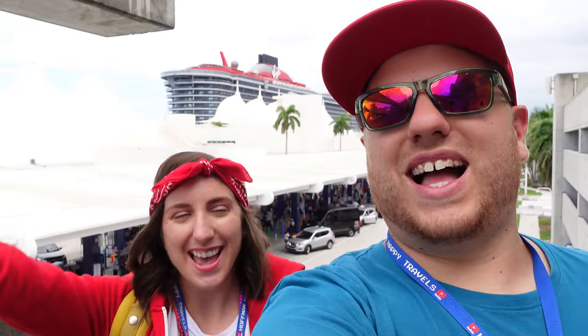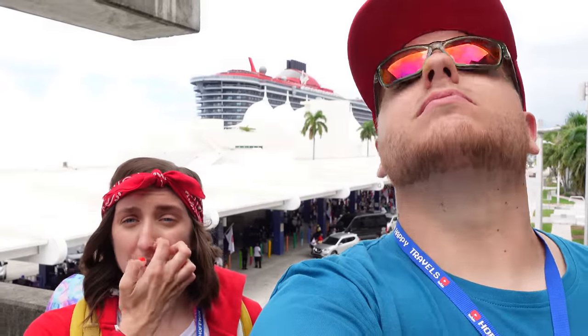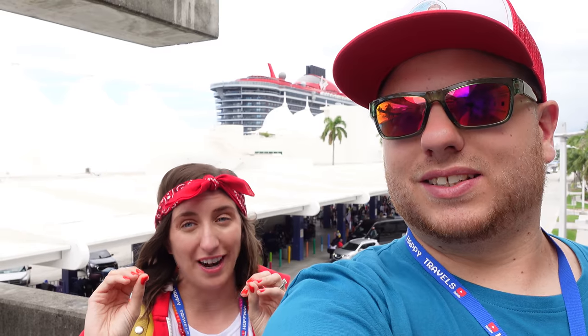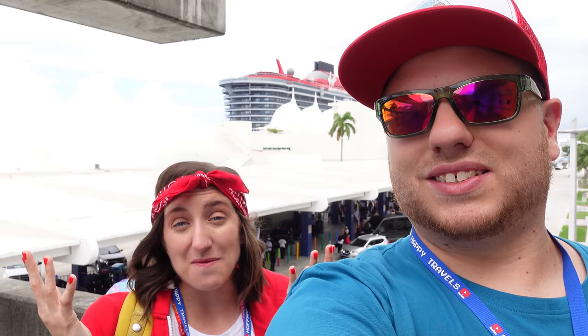Welcome to Port Miami, Florida! Behind us waits the Scarlet Lady, Virgin Voyages' first ever ship, and we are boarding her today for five nights sailing on the horizon. We're quite accustomed to the Scarlet Lady already — we came for the preview event where we did a ship tour — but now I'm really excited to get an idea of what the whole experience is going to be. Virgin is so different and I think it's going to be such a different experience than we've ever had on a cruise before.